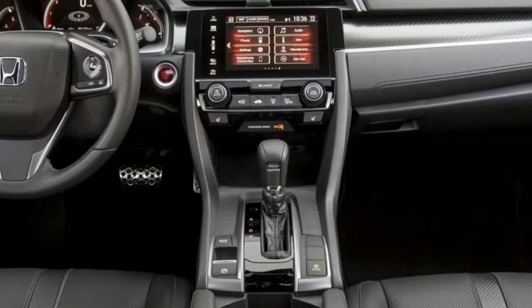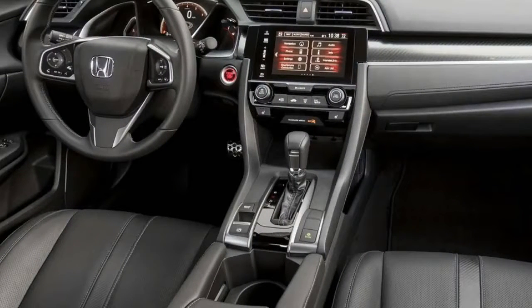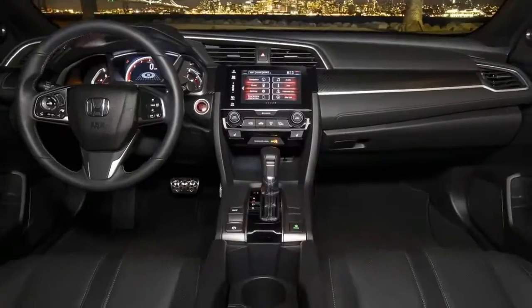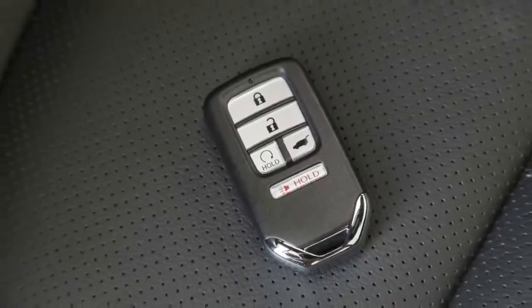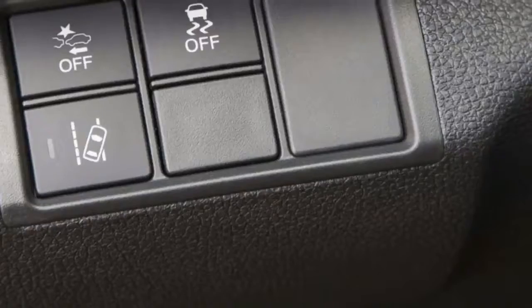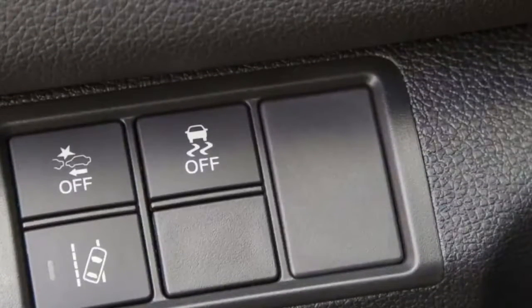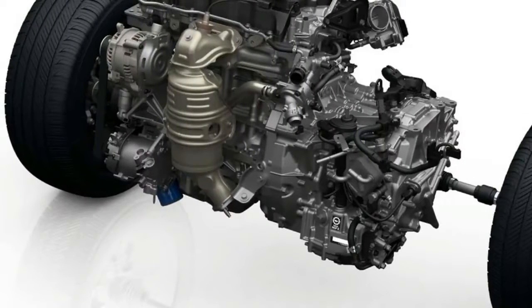Both of these new trims also get hatchback-exclusive red interior illumination, aluminum carbon interior trim, and gloss black exterior garnishes. The continuously variable automatic transmission is applied to all trims, but a six-speed manual transmission is available only on base LX or Sport trim. Sport Touring's CVT additionally benefits from shift paddles.